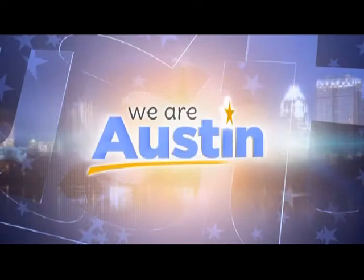Welcome back to We Are Austin. If you are a new mom or have menopause-related problems, then help is here. There is a new non-invasive, painless procedure to alleviate those issues and a whole lot more. Dr. Jennifer Walden is here with her patient Tammy Shipp to show us how it works and tell us all the details.